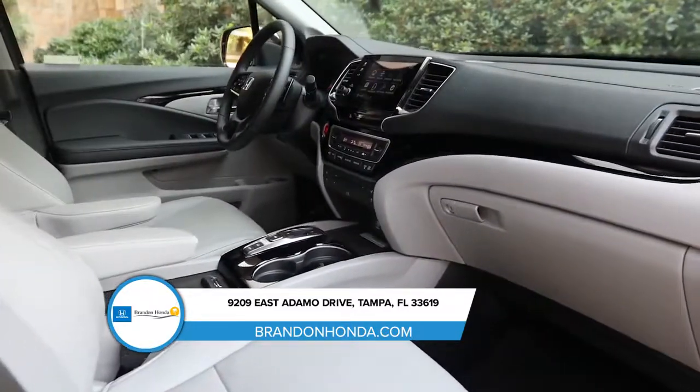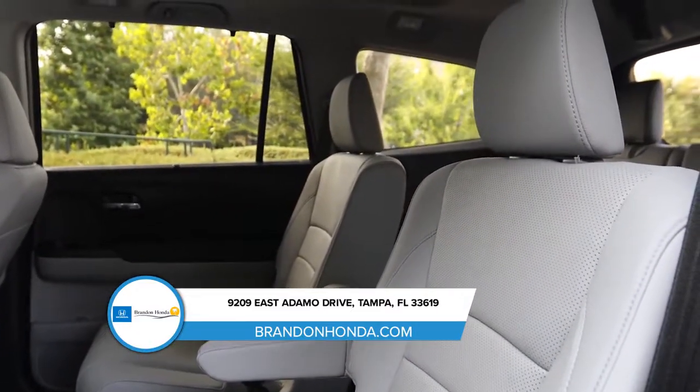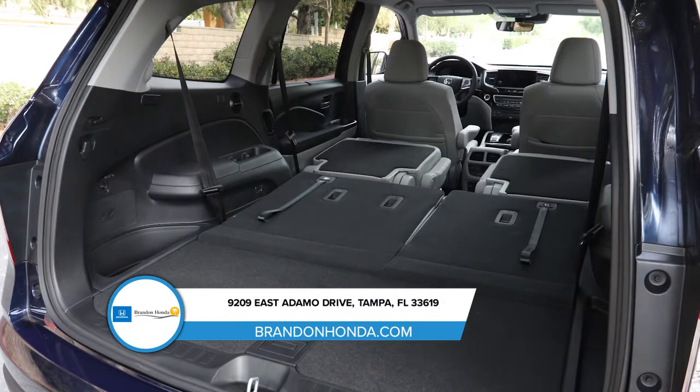Inside the Pilot you can find an available 8-inch touchscreen and a rear entertainment system, plus seating for up to 8. The Pilot's cargo area makes more room for adventure, with 109 cubic feet of cargo volume when the 60-40 split second and third row seats are folded down.